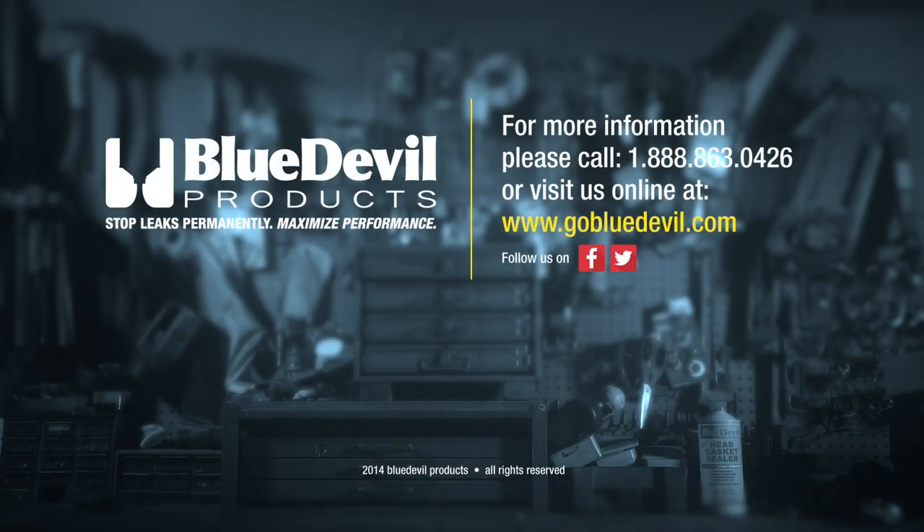See you next time. A hard part replacement is your best solution, but when it's not an option or your vehicle just isn't worth the investment, go Blue Devil Products. Find Blue Devil products nationwide at your favorite auto parts dealer.